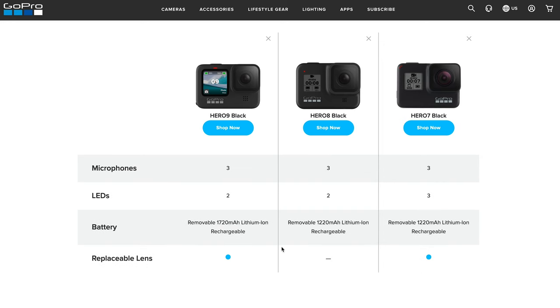The Hero 7 and 8 share the same battery type and size, which was convenient if you were upgrading between those two. However, the Hero 9 Black has a larger body, which means it comes with a larger battery as well. All of these batteries are removable and rechargeable. Looking at the milliamp-hour rating, the Hero 9 has a 1720 mAh battery compared to 1220 mAh for the Hero 7 and 8.